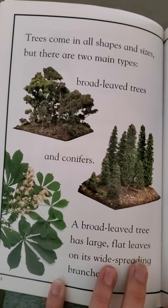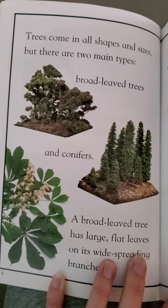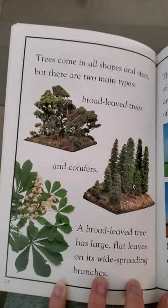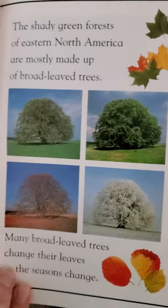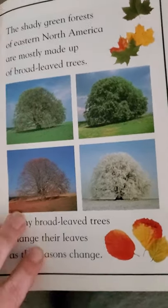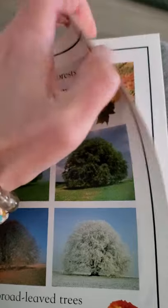Trees come in all shapes and sizes, but there are two main types: broad-leaved trees and conifers. A broad-leaved tree has large, flat leaves on its wide, spreading branches. The shady green forests of eastern North America are mostly made up of broad-leaved trees. Many broad-leaved trees change their leaves as the season changes — so when we have fall and we see those beautiful fall colors on the leaves, that is the type of tree we're seeing.